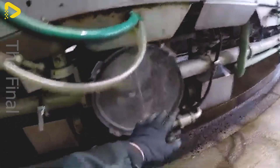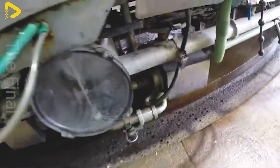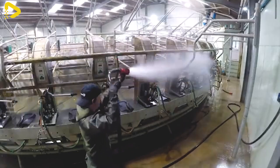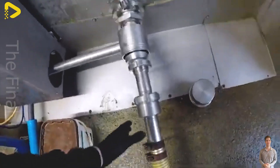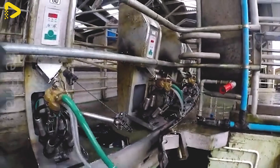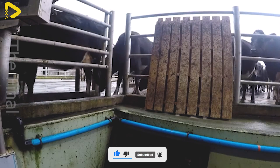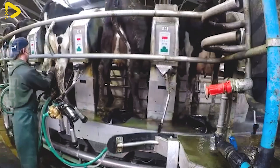Studies show that implementing AMS reduces labor costs by over 21% while increasing milk production and significantly enhancing dairy cow health. Notably, more than 90% of farms using this system report that their cows remain calmer and experience less stress during milking, leading to higher production efficiency. However, adoption rates vary among farms, with larger farms or those facing labor shortages leading the way in implementing this technology.